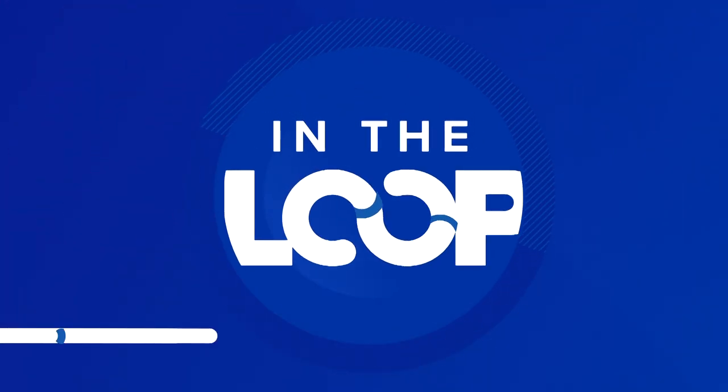That is all I have for you today. If you liked this video, hit that like button and subscribe to our YouTube channel. I'm Jensen, and now you're in the loop.